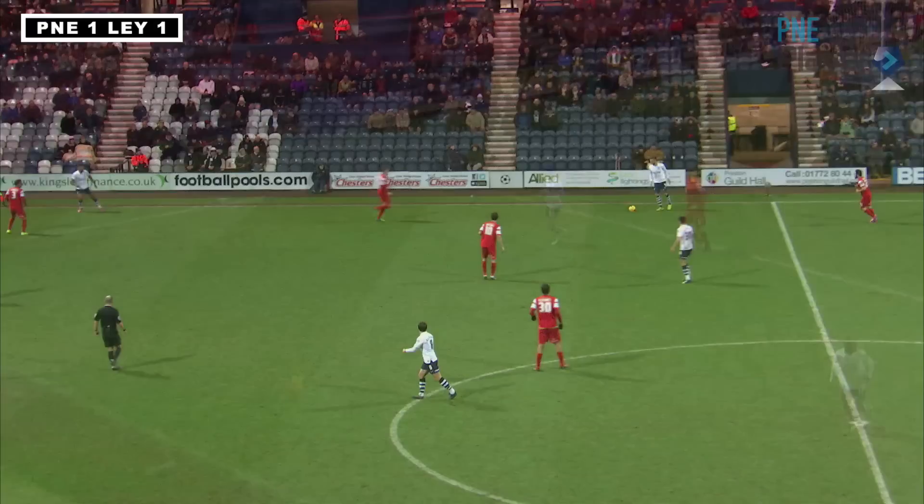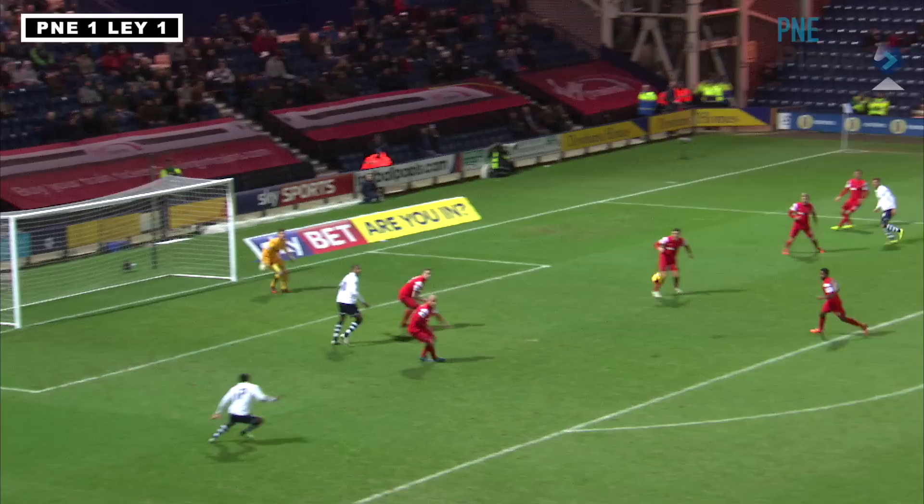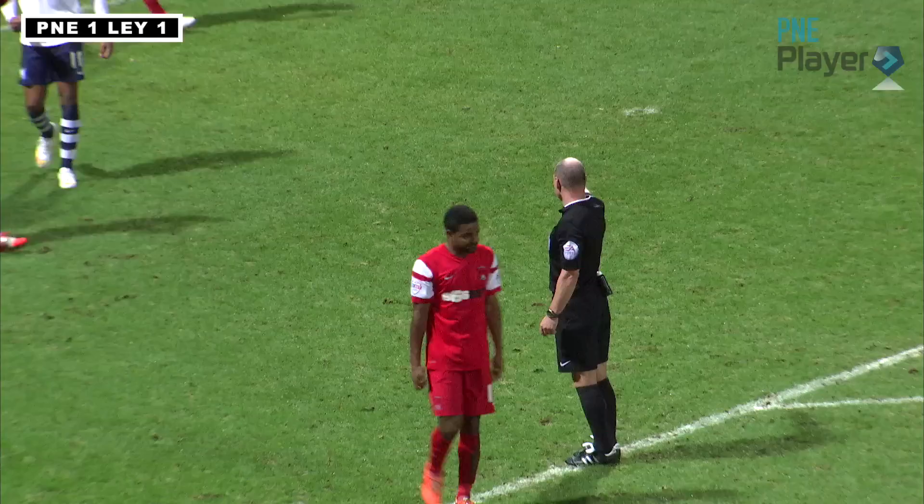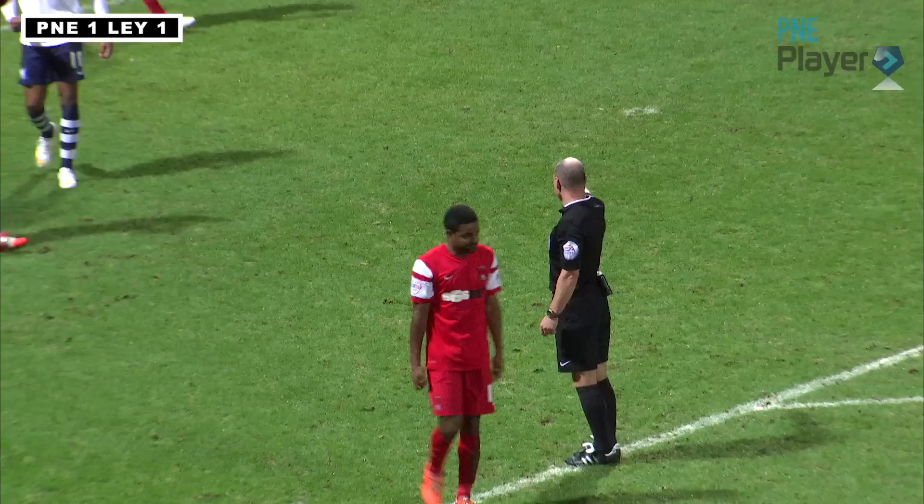Wiseman on the right-hand side making a run in towards the penalty area — no stopping him as he plays it square looking for Reid in the 18-yard box. Reid going on his left foot — is he tripped in the penalty area? Yes he is! It's a penalty to Preston. He walks back, turns, sprints, hits it — goal!